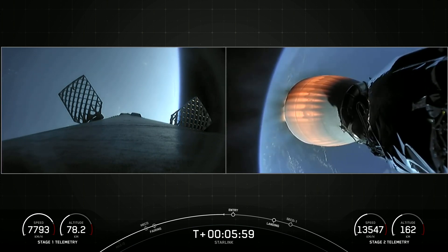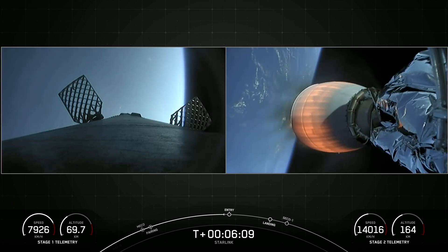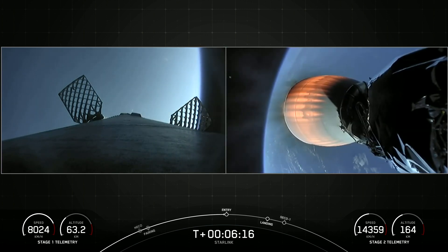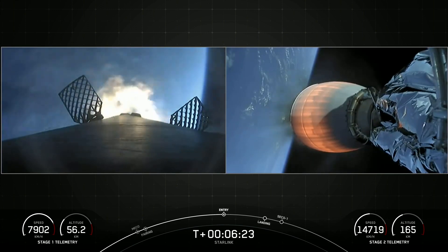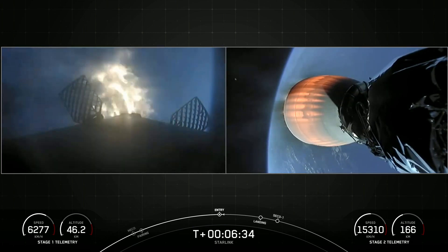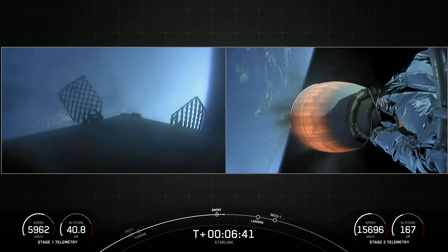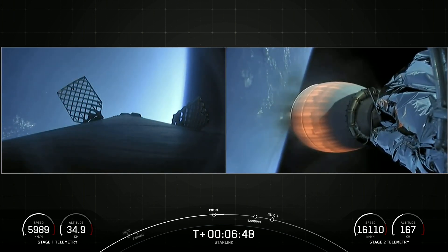We are just about 15 seconds or so away from the entry burn beginning on the first stage. Stage two is still looking good. Stage one entry burn start-up. Stage one FTS is saved. You can visually see on your screen those engines lighting back up on the first stage. This entry burn will last about 20 seconds long — just three of those nine engines. Stage one entry burn shutdown. And you can visually see that the engines have shut down.